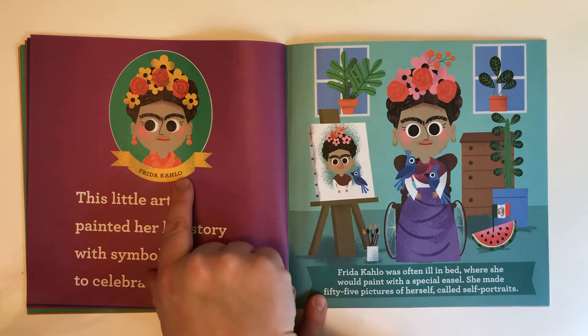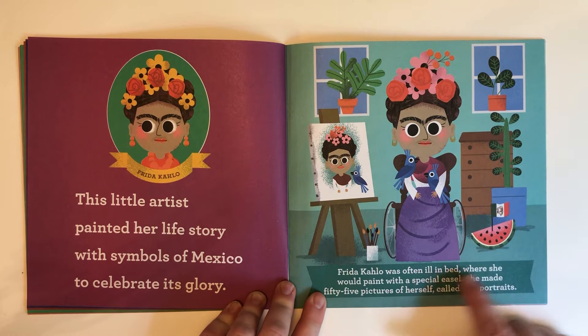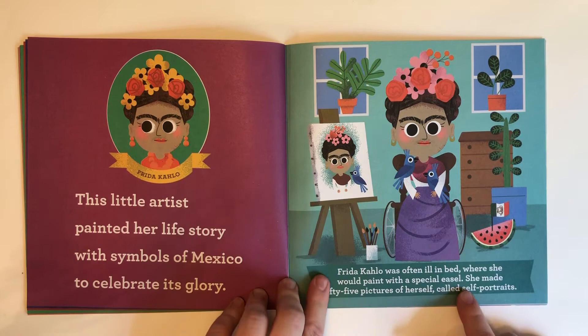Frida Kahlo. This little artist painted her life story with symbols of Mexico to celebrate its glory. Frida Kahlo was often ill in bed where she would paint with a special easel. She made 55 pictures of herself — self portraits.